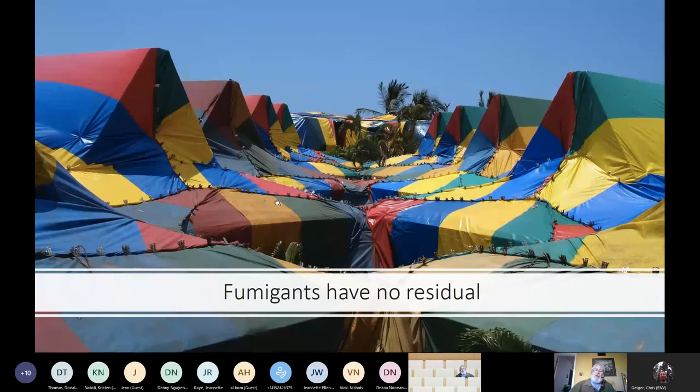One of the biggest things to remember is that fumigants have no residual. As soon as you take off the tarp, you're exposed to new infestations. When you look at our earlier slide, all the building sites have beetles. So it doesn't make sense to just treat one building when you have beetles flying all over — because once the beetles emerge from the wood, they go out and seek new homes. You either want to treat everything at once or find a different option.